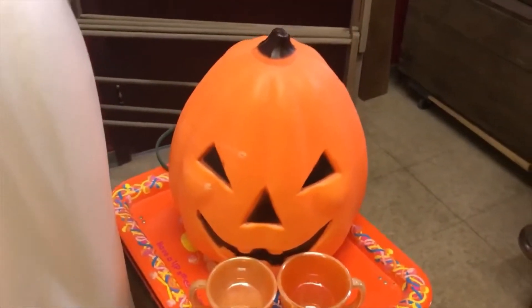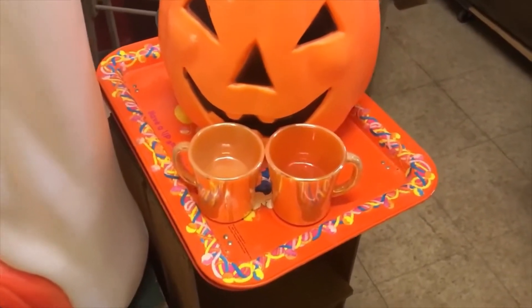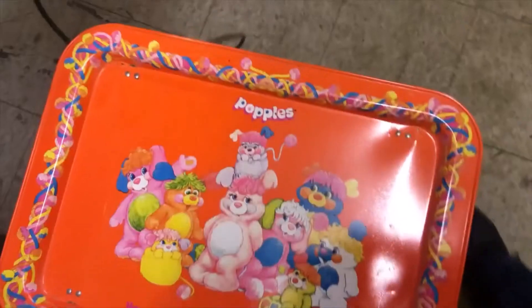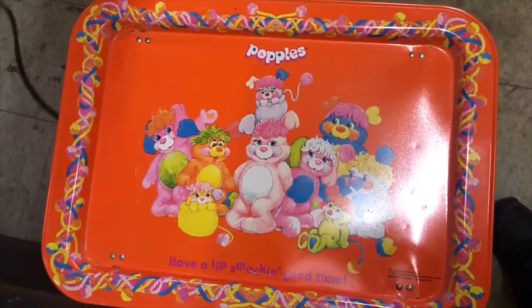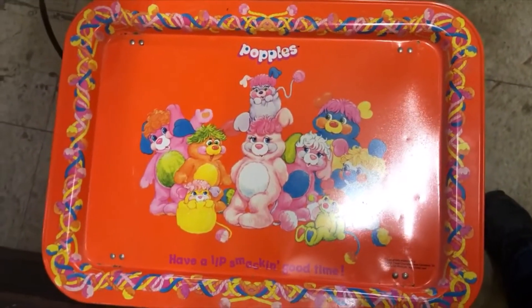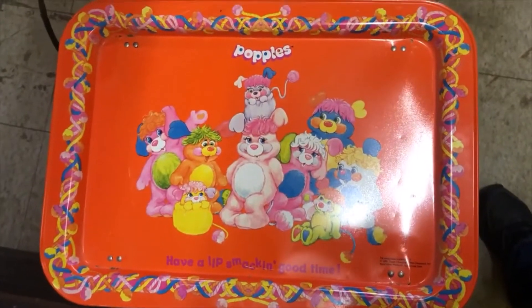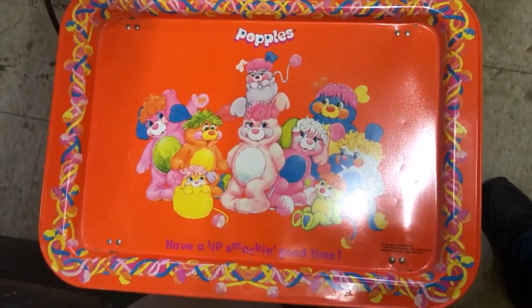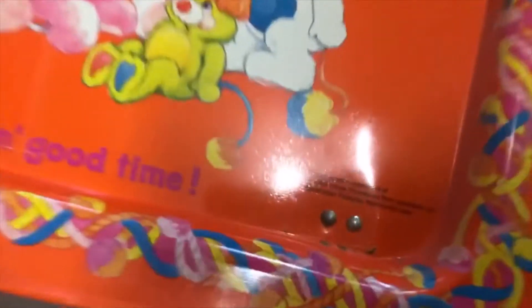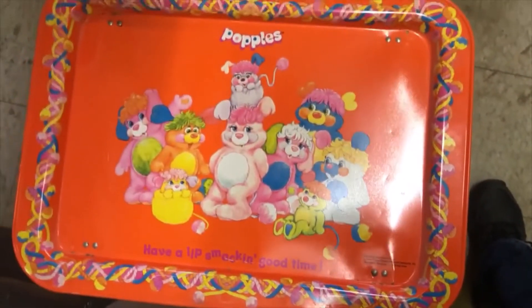Both Santas are made in Canada, same with the pumpkin. I also got two peach luster Fire King mugs, and two TV trays — Pupples trays from 1986. They're not terribly old, but they're getting on. I was 16 when these came out.